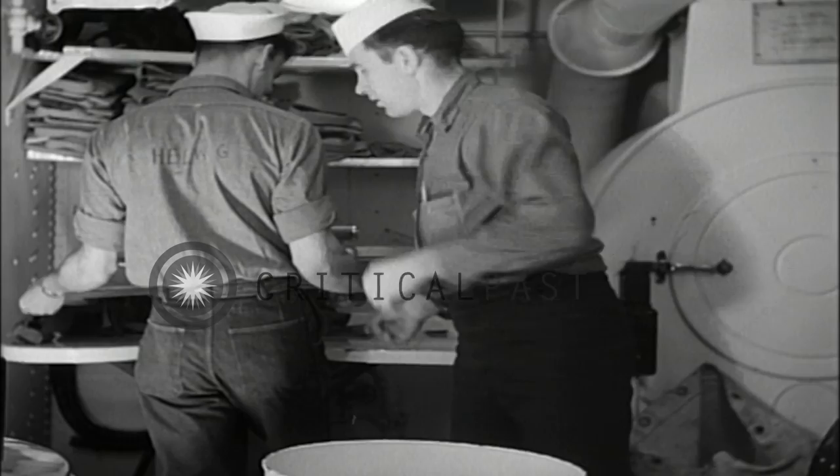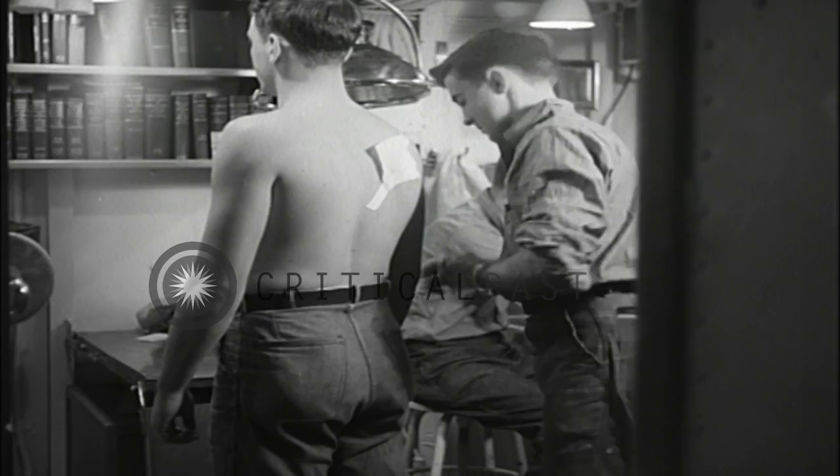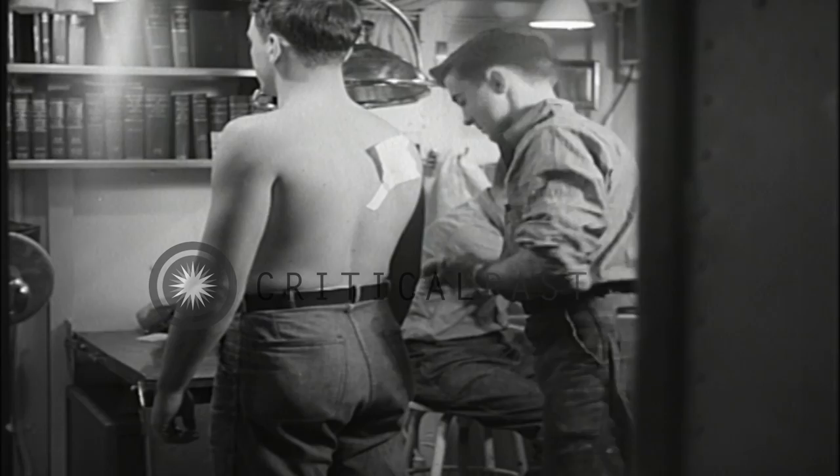The ship's laundry contains a washer, extractor, dryer, and presser, which must be operated on a 24-hour basis to provide weekly laundry services. The ship's sick bay has facilities for routine medical treatment, while the engineering log room adjacent provides office space for the largest department aboard.